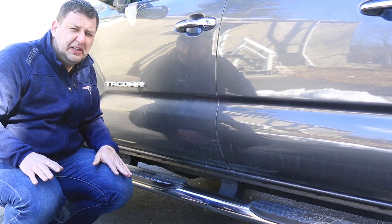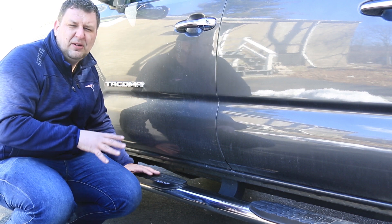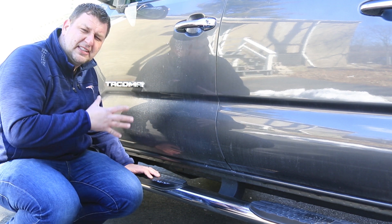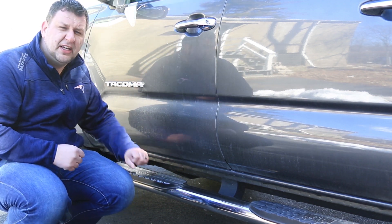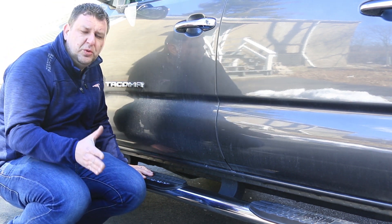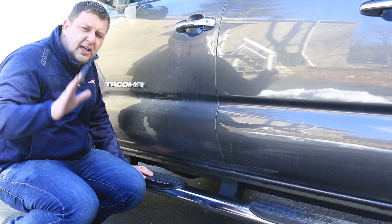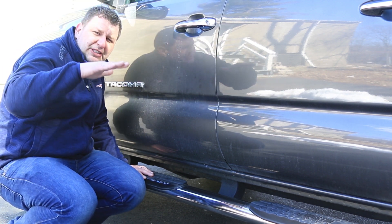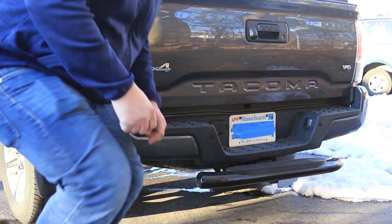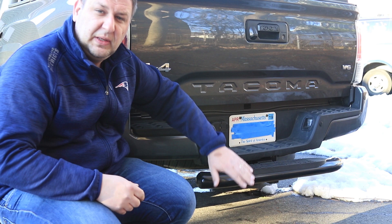The side step is also a good thing to get. I got this one from Western — it is a step technically, but since this is a Tacoma and it's a midsize truck, it's not really that high off the ground, so I don't get to really use it as a step. What I do get out of it is protection to the side of the car, especially when parked in a parking lot and somebody opens their door and hits the side of your car. If a car is small enough — not a big truck, just a regular sedan — it tends to sit lower, so when they open the door it will hit this bar instead of my side door.